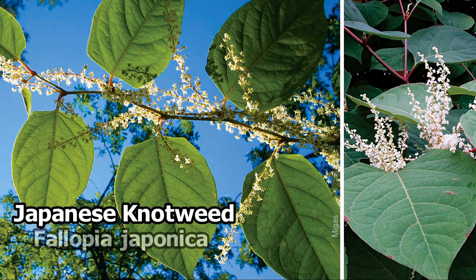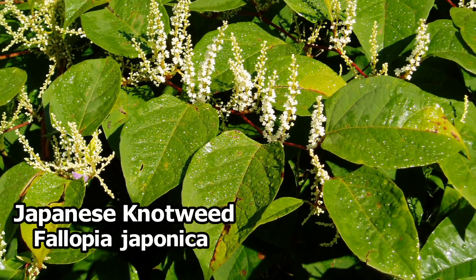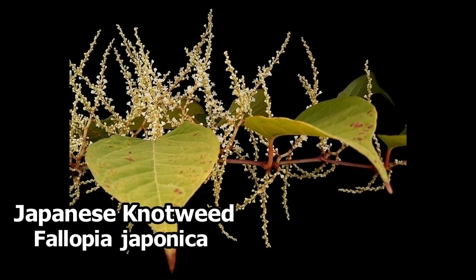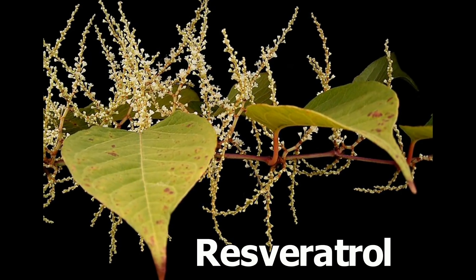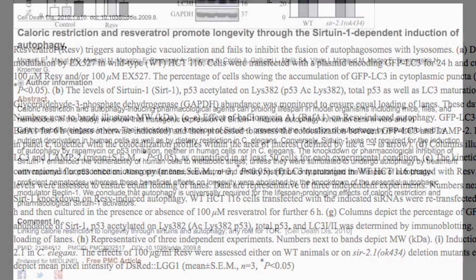One of the ingredients in my green formula is Japanese knotweed. If you don't know what that's for or why I put it in there, it's because it is the most commercially used plant as a source for resveratrol, the great anti-aging substance which is revolutionizing the anti-aging world.